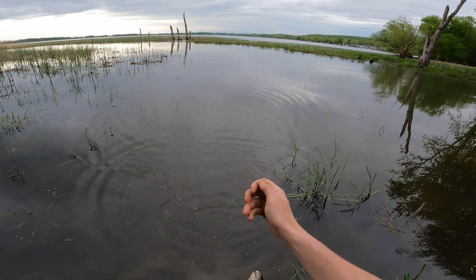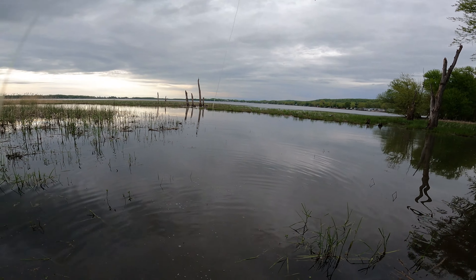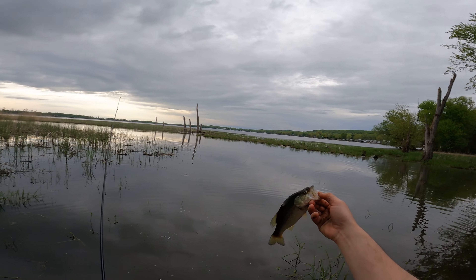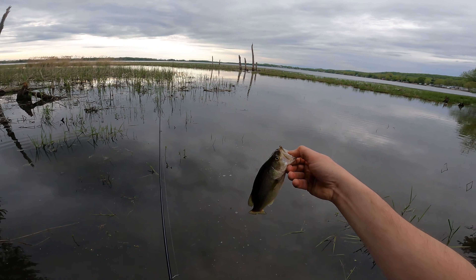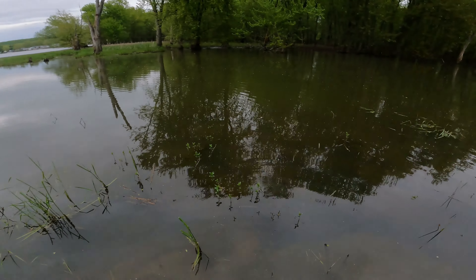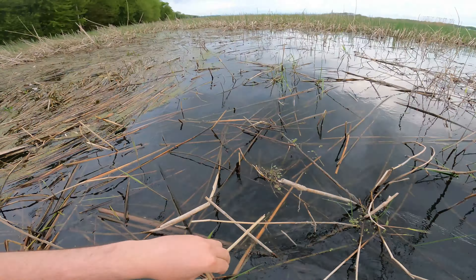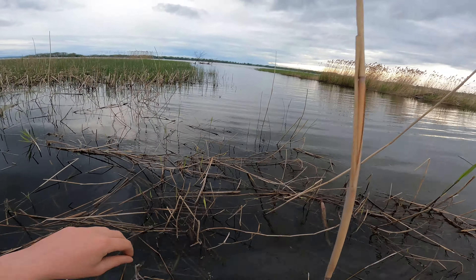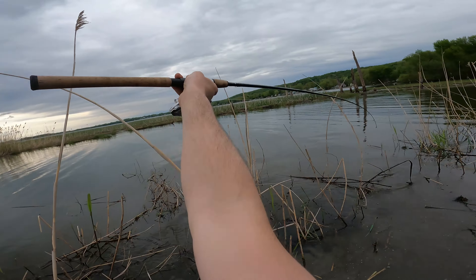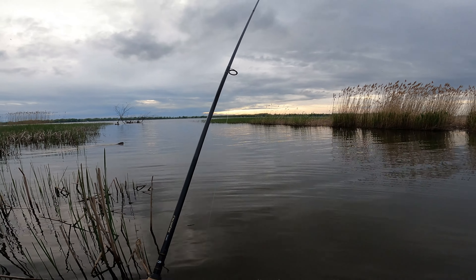Oh there's a fish — nice. Is that a largemouth? Little largemouth right in these reeds right here — that's pretty cool. Look at that little largemouth right here on the reeds. Gorgeous — take a little largemouth, that's fun. It's a little deep, a little sloppy.